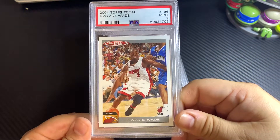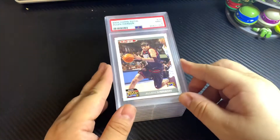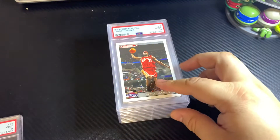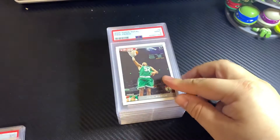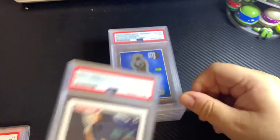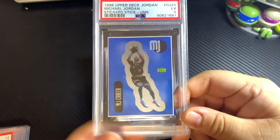Tops Total Dwyane Wade got a 9. Kevin Garnett got a 9. Allen Iverson got a 9. LeBron James got a 9 on this one. Paul Pierce got a 9.